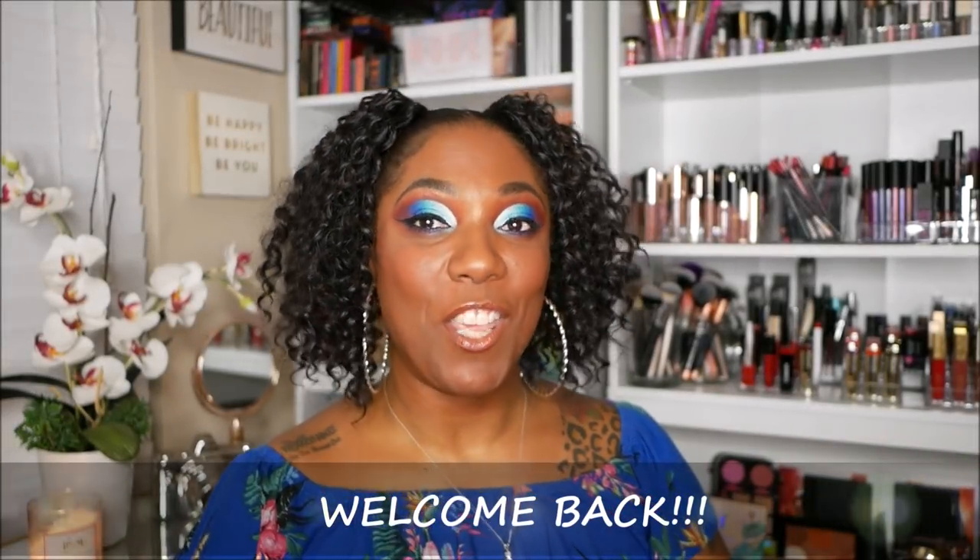Hi guys, welcome back, and if you're new, welcome! I want to put this disclaimer out up front — this is going to be a long video. This is something to watch if you don't have any plans on New Year's Eve, or if you just love makeup and want to watch somebody showing what they bought over the different sales since Thanksgiving. You might need snacks or to take a break — this is going to be my final haul video of 2018.